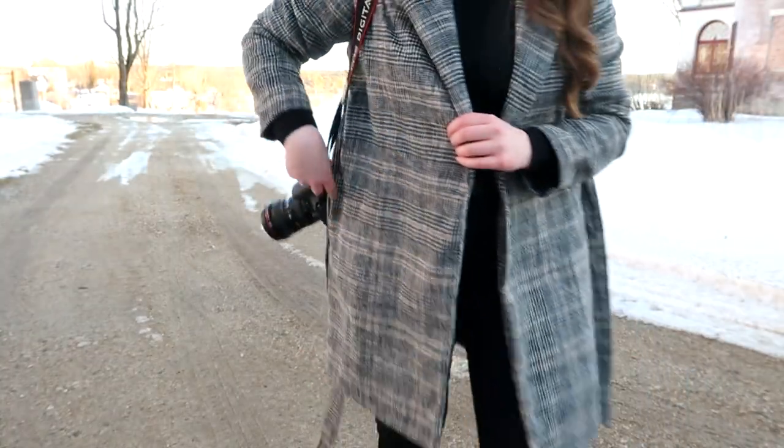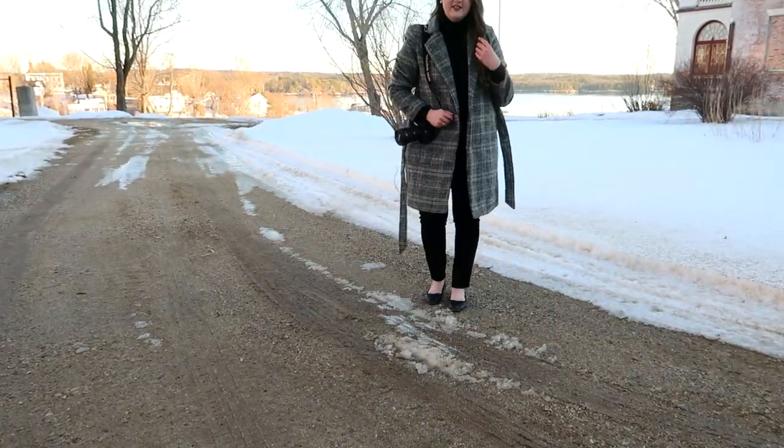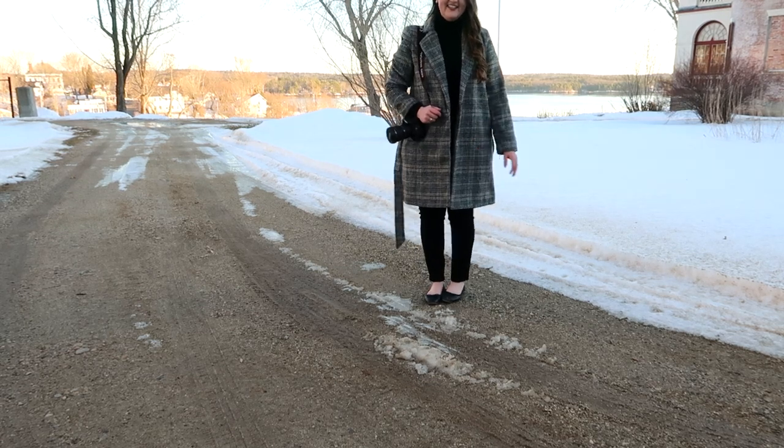Since I'm doing outfit photos, might as well show you my outfit. Earrings from Target, this turtleneck is from JCPenney's from many years ago, pants from Old Navy. I'm currently wearing flats from Target, but I have a pair of heels for the outfit photos. This jacket is also from Target.